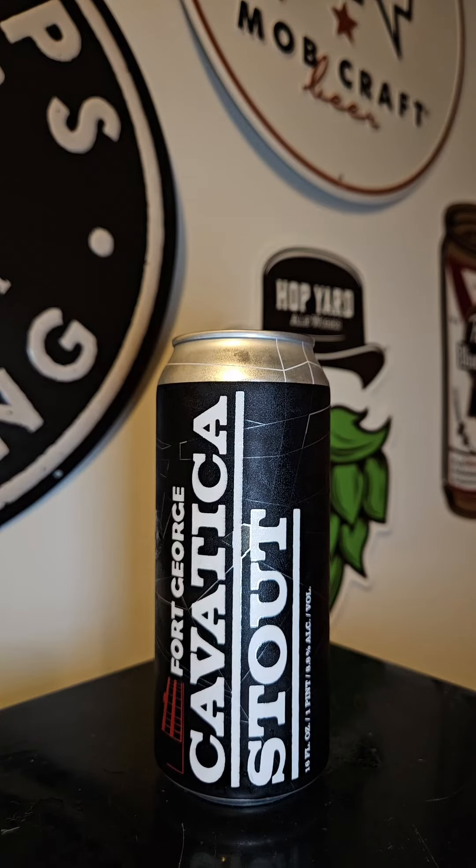This time on Brew2Review with Pierre Mando, we've got a brew coming out of Fort George Brewery out of Astoria, Oregon. We've got to give a shout out to Brian from What's in the Fridge for sending me this one. Thanks, Brian.